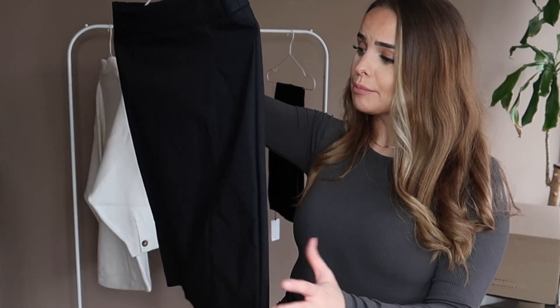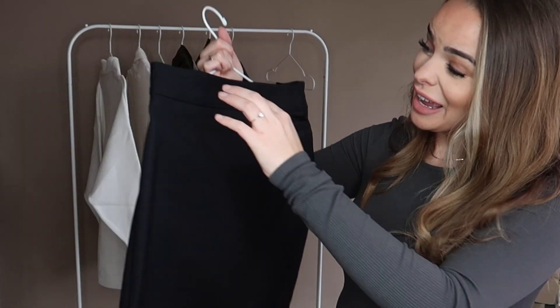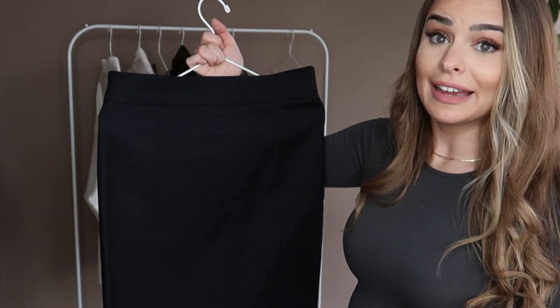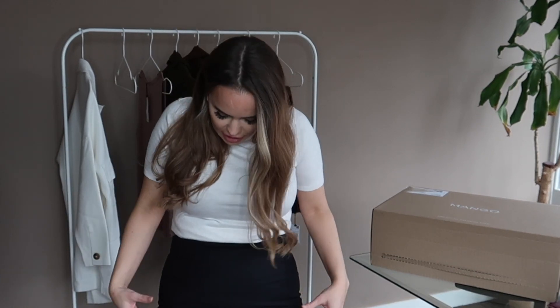Next up is a simple black pencil skirt — high-waisted with a little split on the back. I've worn pencil skirts before and usually love them, but looking at this one I'm not sure about the stitching and whether it's going to look flattering. The skirt's okay, but I'm not a huge fan of where the stitching sits.